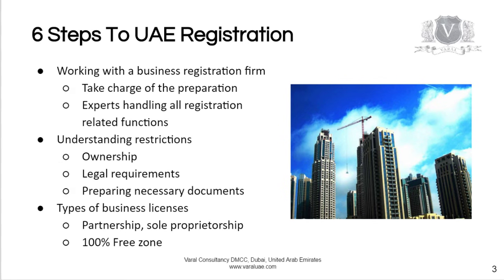First, identify and work with a good business registration firm whom you can trust. Let them take charge of the preparation and identify your objectives very clearly to them so that they can give you the best option — there are thousands of options available. Understand the restrictions of the UAE incorporation laws for ownership and legal requirements.